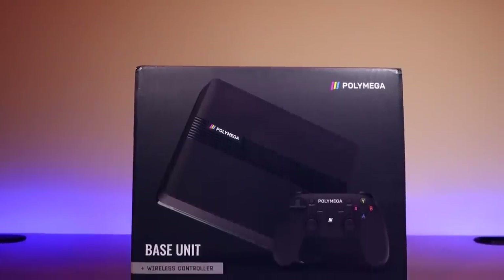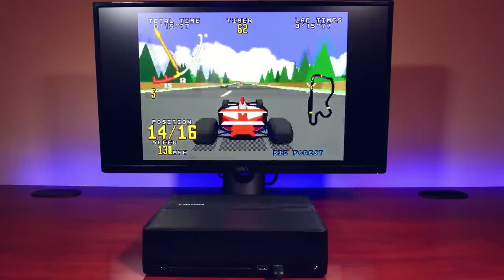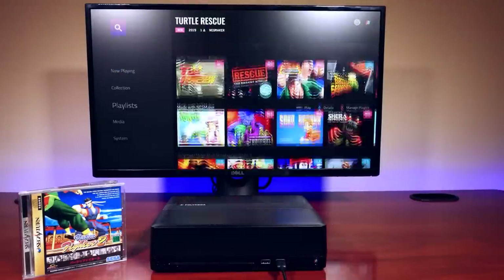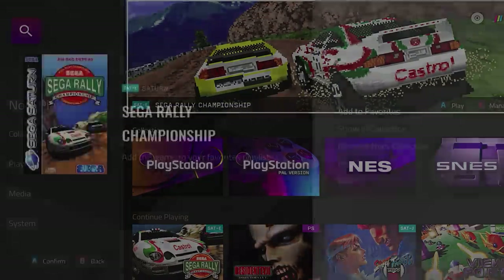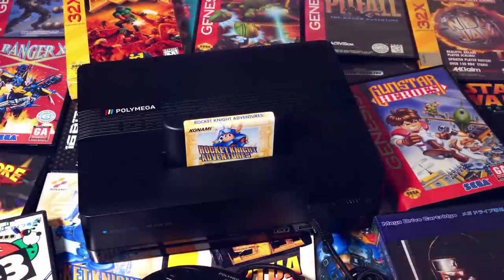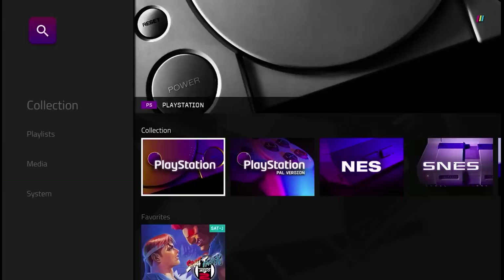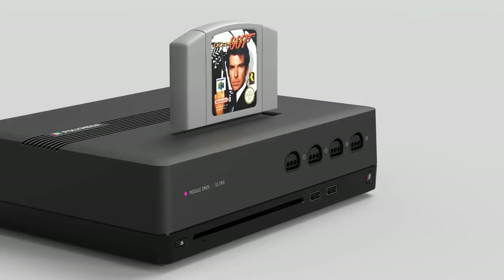If you're not familiar with the PolyMega, it's an all-in-one retro clone console system that has been in development for many years, and I've covered it on the channel. After many delays, presumably due to COVID-19 and silicon and parts shortages, the system has finally shipped to customers. The base system allows for CD-based emulation of systems such as the Sony PS1, Neo Geo CD, Sega CD, Sega Saturn, and TurboGrafx CD. But it's the cartridge-based add-on modules that enable support for systems such as the NES, Super NES, Sega Genesis 32X, and TurboGrafx 16. PlayMagic, the company behind the PolyMega, has just announced a new add-on module for Nintendo 64, and this is effectively the first N64 clone system on the market.